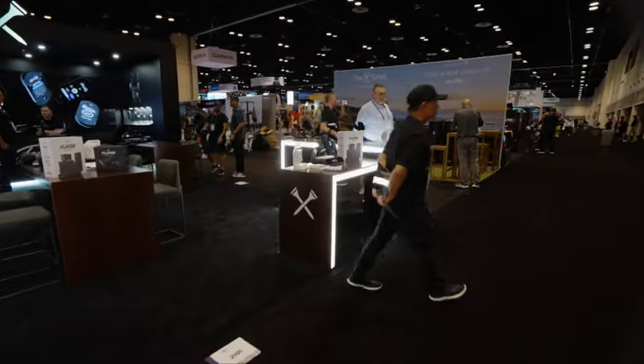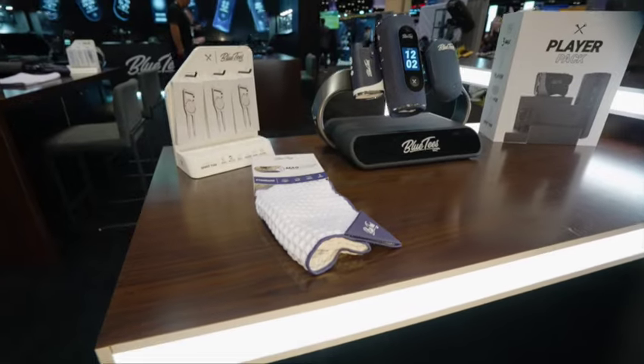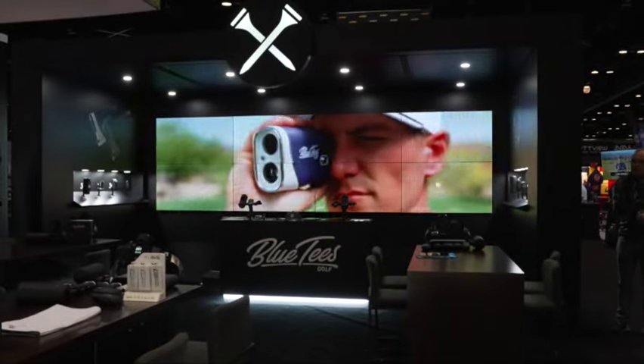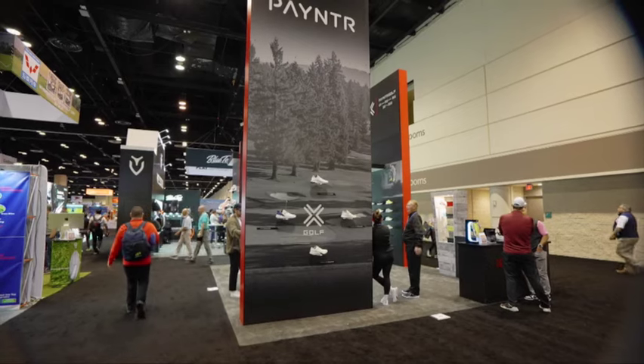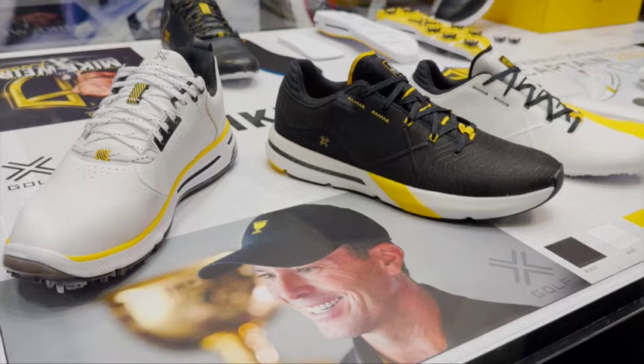Outside of just clubs, a few other brands stood out. Blue Tees Golf and their speakers caught my attention. I'm a big visual person — I really look at the design and aesthetics of products, the touch and feel, and then obviously the technology to back it up.